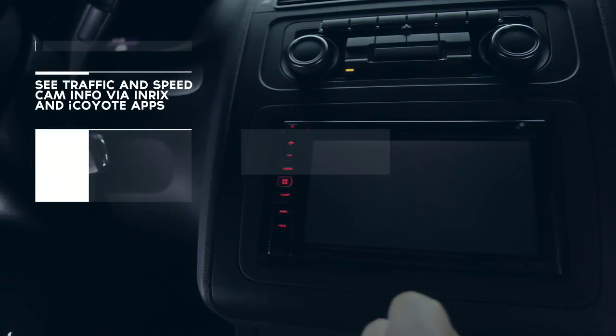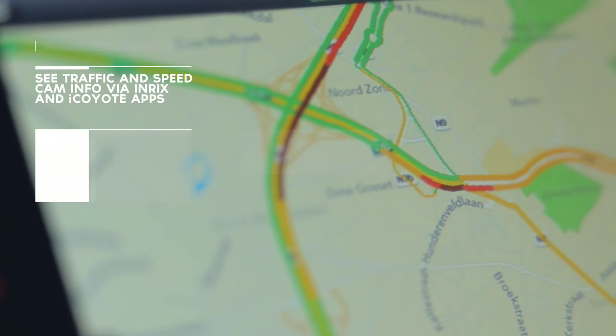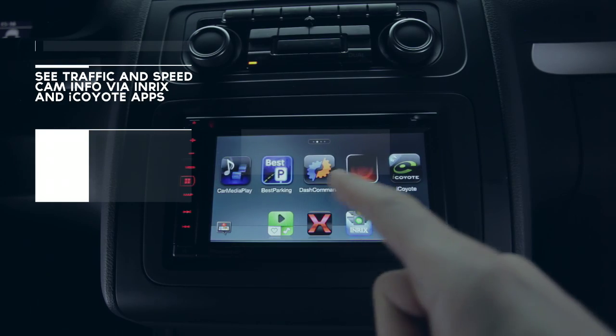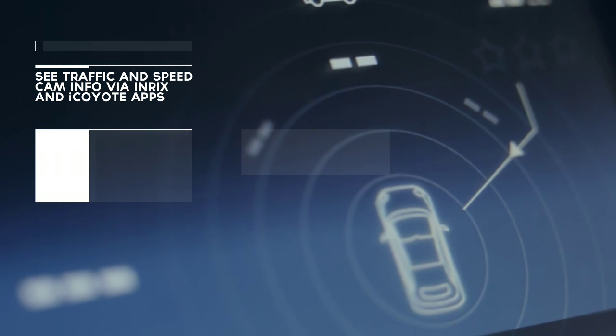Inrix allows you to quickly determine the best route to your destination with real-time traffic info. iCoyote updates you on all speedcams in your direct area.